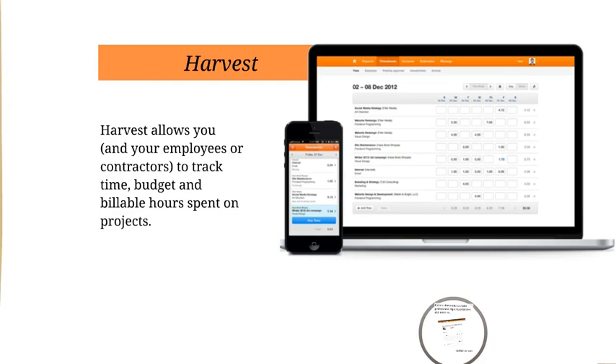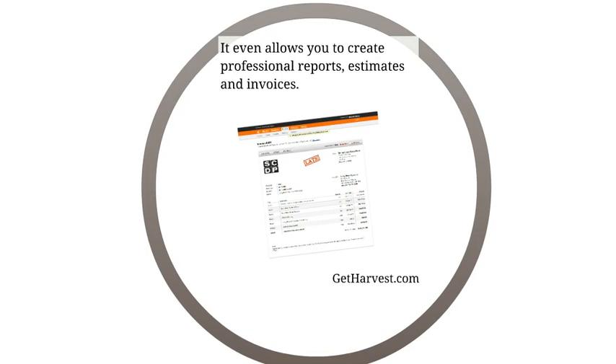Harvest is also web-based and it helps you track your time, your budget, and your billable hours — not just yours, but your contractors' and employees' as well. This is critical when it comes to accounting. You want to be able to track everything your company is doing, and Harvest does an amazing job with that. I found out about Harvest because I needed to send my client an invoice and my invoices just weren't looking professional. Harvest actually creates professional reports, estimates, and invoices for you — it streamlines everything from recording billable hours to invoicing your client. It also allows you to accept payment online.